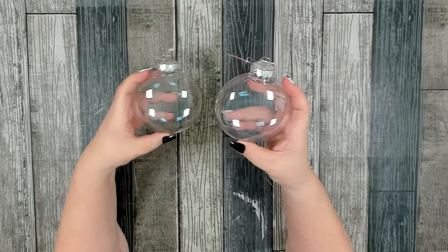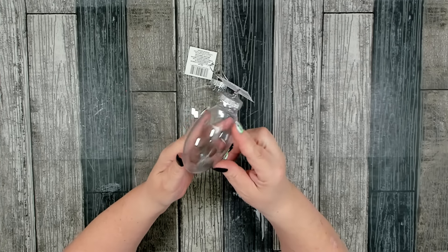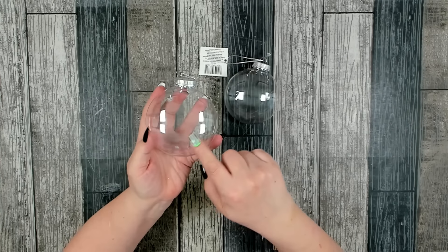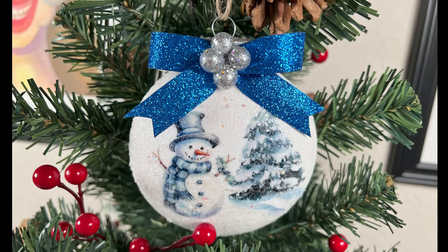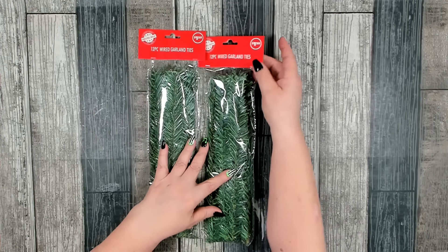I did pick up two more of these DIY ornaments. They have several different shapes and sizes — some come clear like this and some come white. I like this shape specifically. I recently made an absolutely adorable little snowman Christmas ornament and I will link that tutorial at the end. I decided I wanted to do a couple more so I picked up two more.